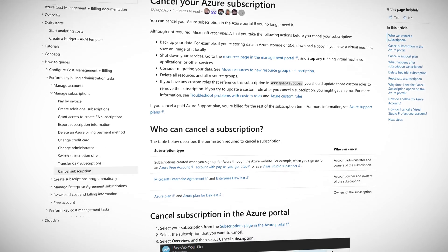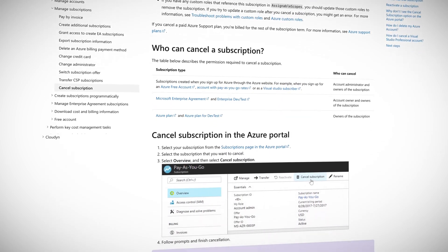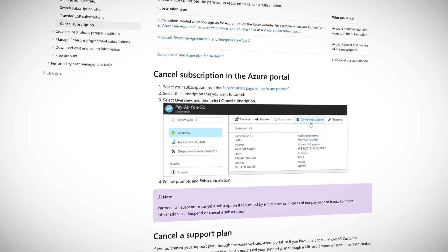Several documentation and tutorials have also been updated, including how to cancel subscriptions, how pricing works, and what to do if you have unexpected charges — which you wouldn't have if you watched the ACG Fundamentals video on budgets and billing alerts in Azure. Check out the link in the show notes to review all of these updates and learn something new.